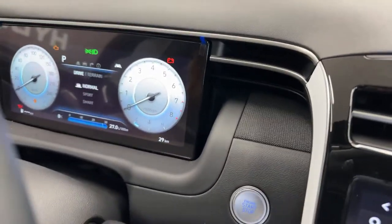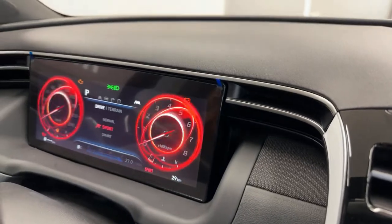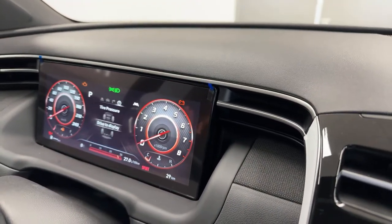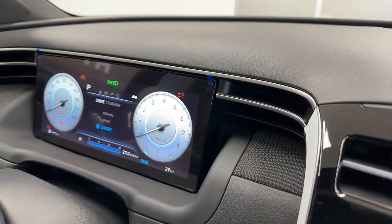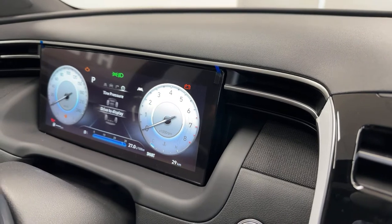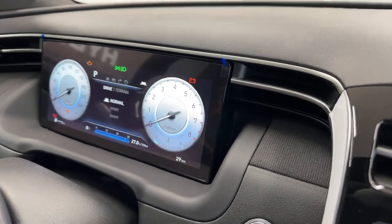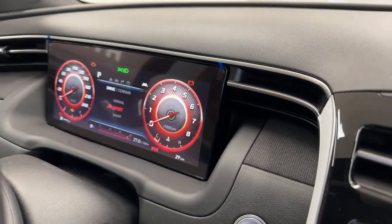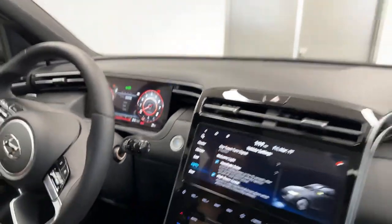Here are the drive and terrain modes. Even in Normal or Smart mode the 2.5 turbo has a good punch to it. Throw it into Sport and the vehicle completely transforms — even the gauge cluster changes to reflect the mode shift. Smart mode adapts automatically: if you floor it to merge on the highway it'll shift into Sport, then drop back to Normal once you let off the throttle.